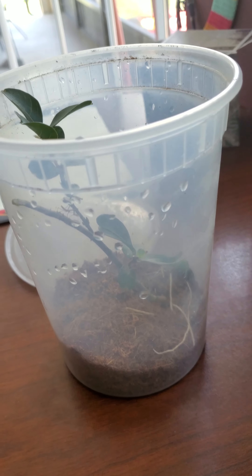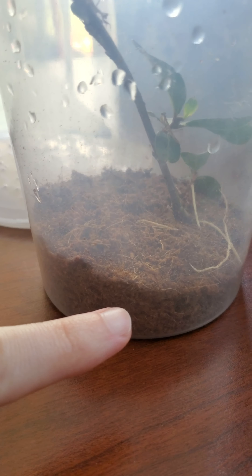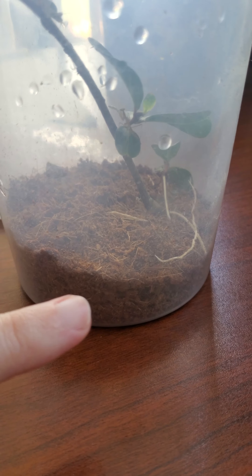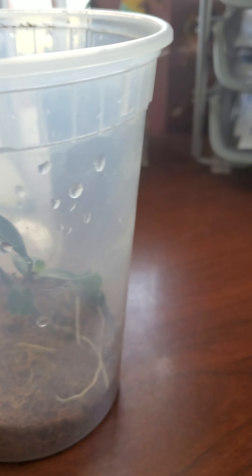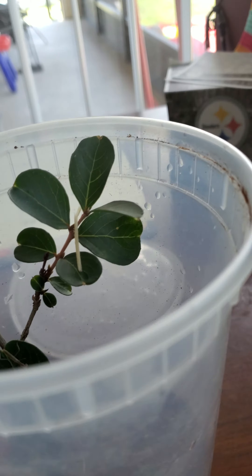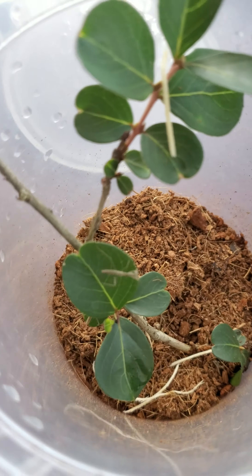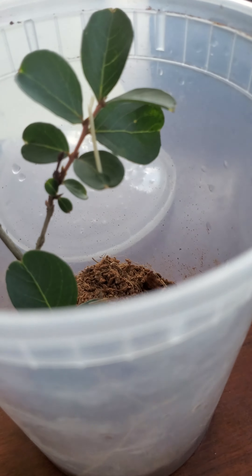This is my little setup. I have some eco earth on the bottom — you don't want it soaking wet, it's pretty dry but with some humidity. What you want to do is mist some water in here or just flick some water. I grabbed a little branch from outside and stuck it in there because they like to climb, and it helps them when they molt — they hang upside down on the branch to molt.